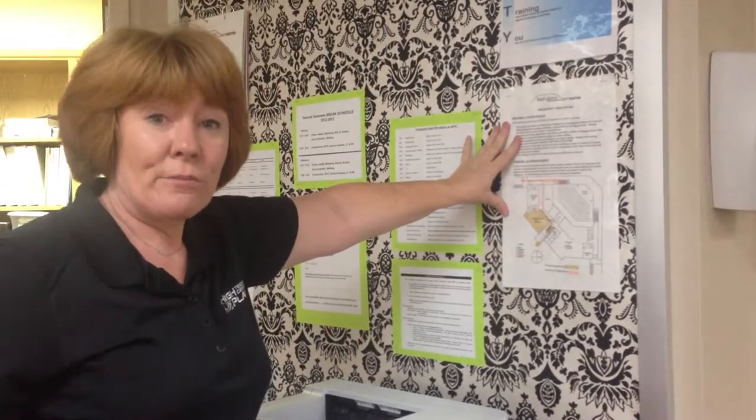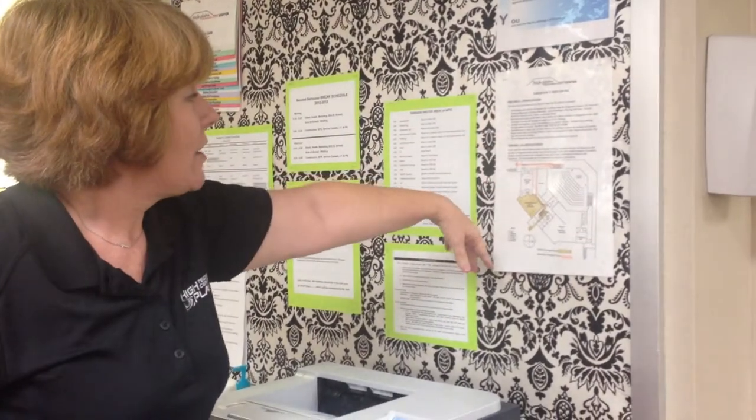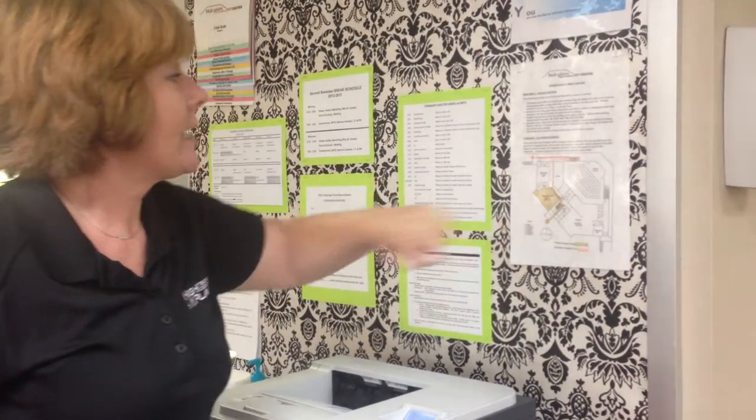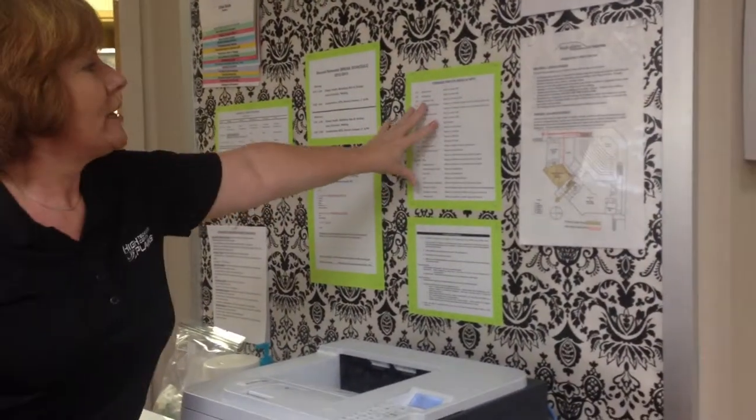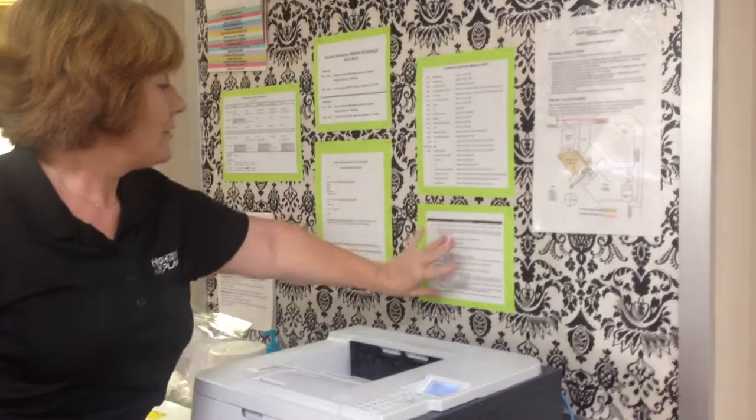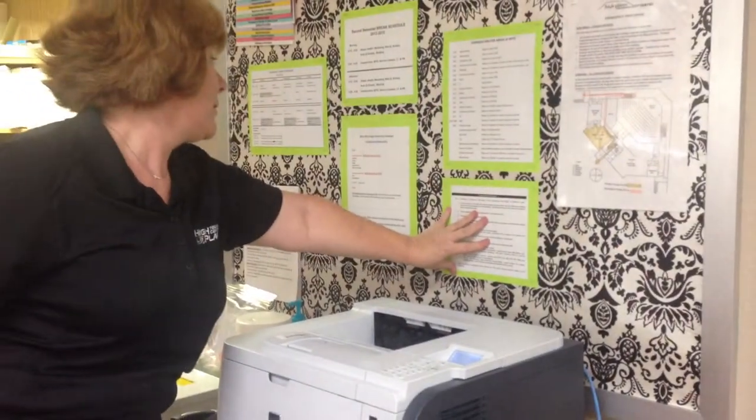Right below that we have our emergency procedures and our map so that students know how to escape from the building in case of a fire or a tornado. The tornado shelter areas are posted right beside it and the tornado drill procedures are right below that.